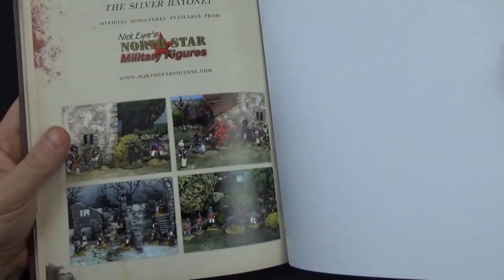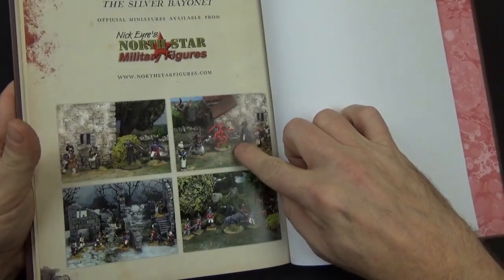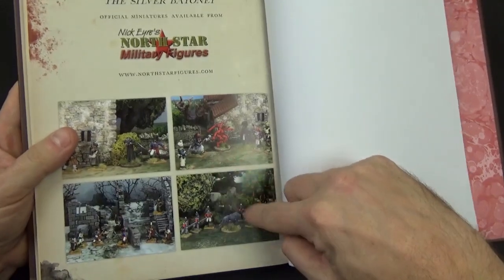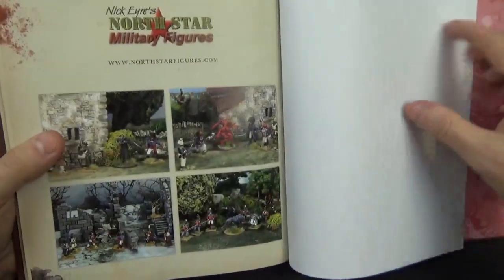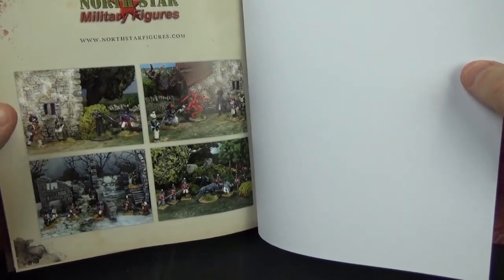Finally there's an advert showing that Nick Eyre's Northstar is producing a complementary miniature range: French, what looks like possibly Bavarians, Brits, and Spanish figures.